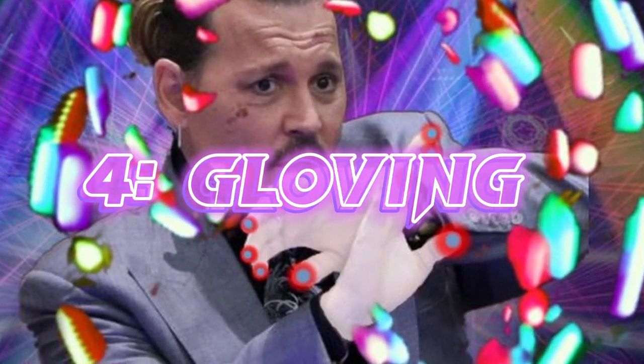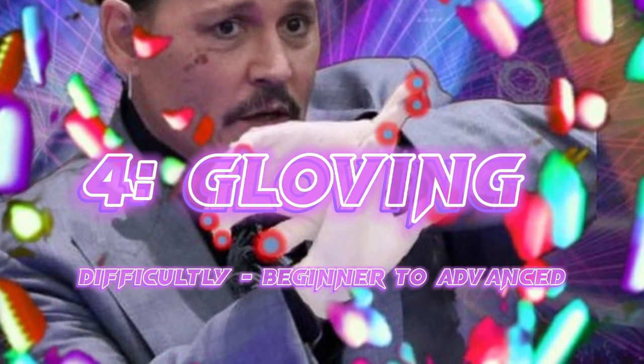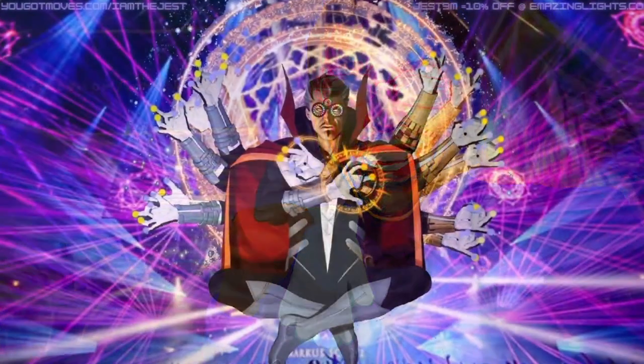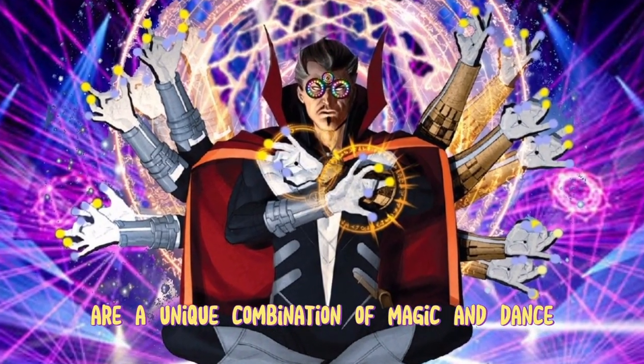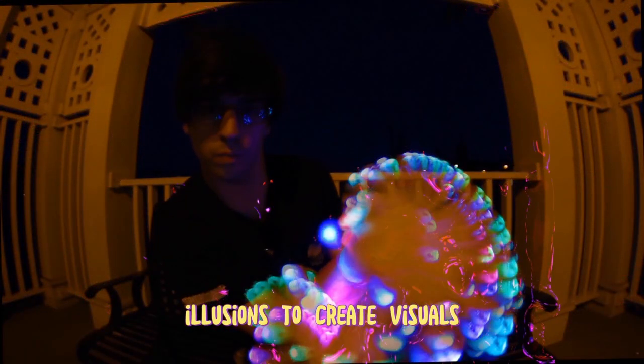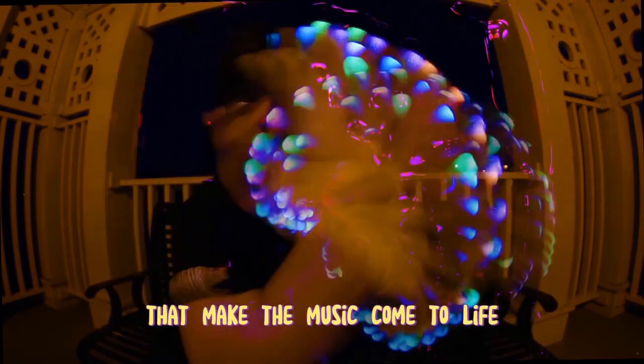Number 4: Gloving. Difficulty: Beginner to Advanced. So in case you're new here, this one is kinda my thing. Gloving light shows are a unique combination of magic and dance that uses persistence of vision illusions to create visuals that make the music come to life.